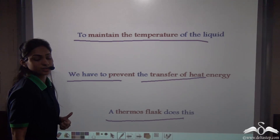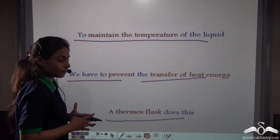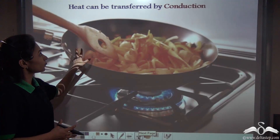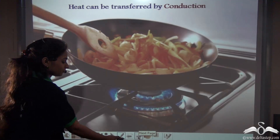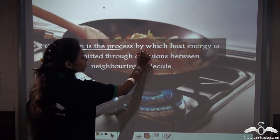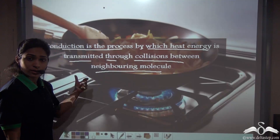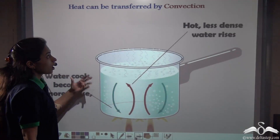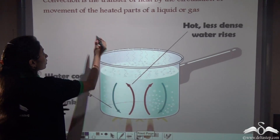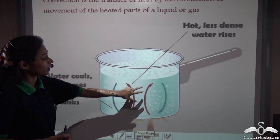A thermos flask does this for us — by preventing heat transfer, it becomes that magical flask Tom's mother was talking about. Heat can be transferred by many ways: conduction is the process by which heat energy is transmitted through collisions between neighbouring molecules. Heat can also be transferred by convection, which is the transfer of heat energy by the circulation or movement of the heated parts of a liquid or gas.